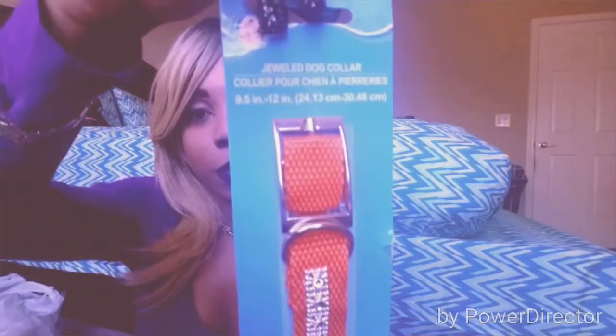I got another collar here — a jewel dog collar that's great for a chihuahua. Look at these diamonds — it looks so professionally made, everything is neat. Got this from my local Dollar Tree.